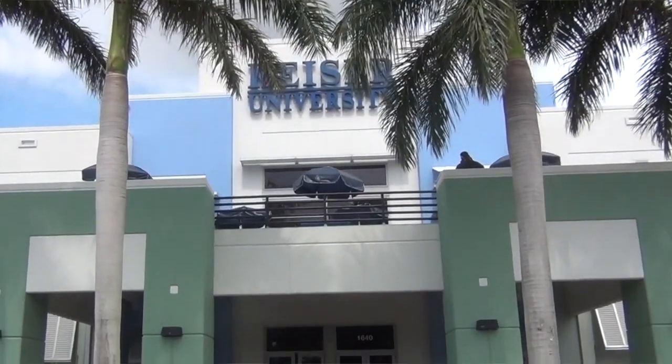Hey guys, I'm Vanessa Wong. I'm here at the Kaiser University College of Advanced Technology and I wanted to take you along on a quick tour of our Pembroke Pines campus.